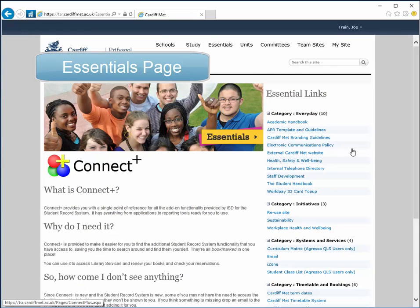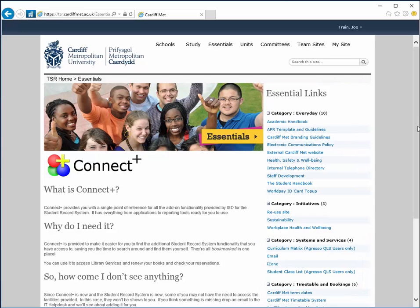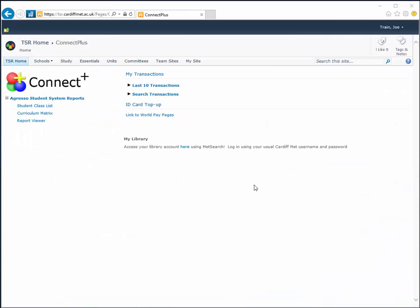The Essentials page contains essential links on the right hand side, similar to those found on the home page, including links to the staff development site, web based email, and a timetabling system. The Essentials page also plays host to Connect Plus, which is personalised to your account. It gives you access to relevant reports from the student system, provides details of your ID card transactions, and allows you to top up your card.